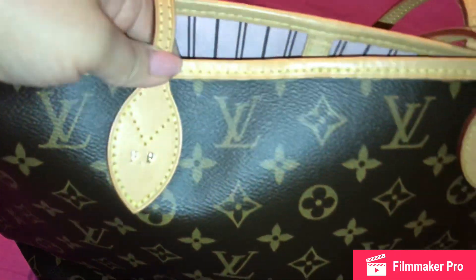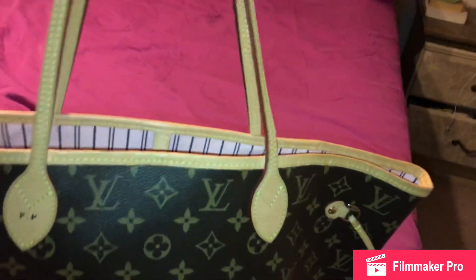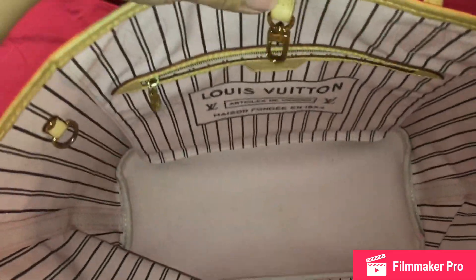It does come with an initial stamp, and I'm not thrilled about that, but I can always go to the store. I don't think they can remove the stamp, but they can replace the handle, so I'm going to see if I can do that. Other than that, it's in excellent condition.